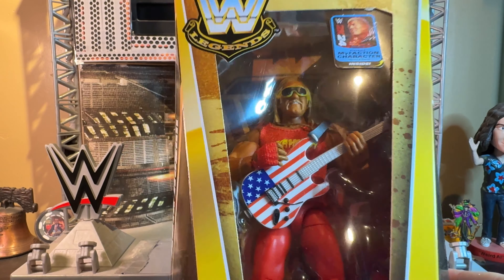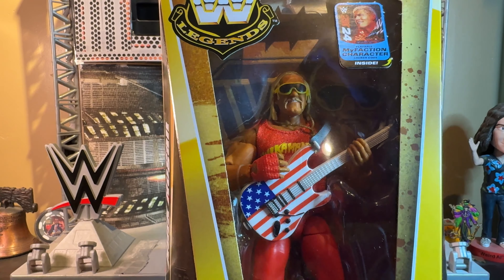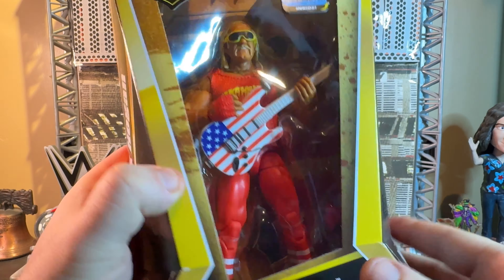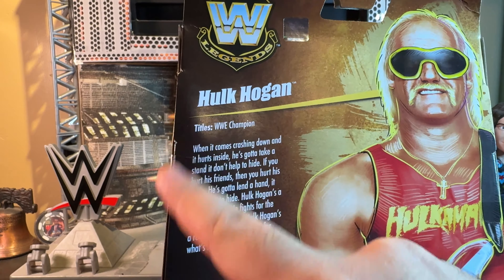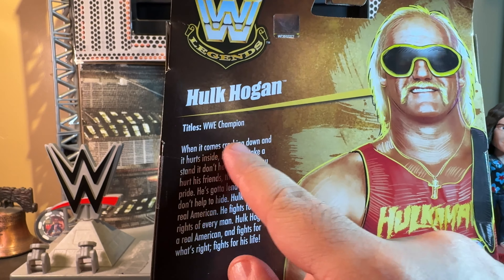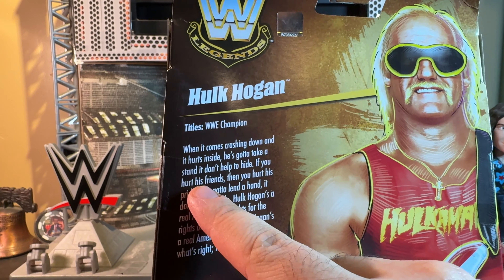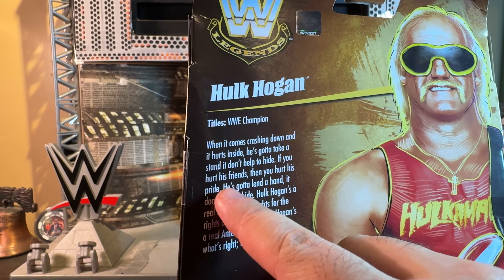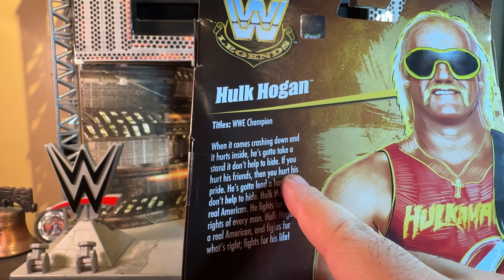Here's Hogan on the packaging, and this write-up is pretty interesting — it's basically the lyrics to the song. 'When it comes crashing down and it hurts inside, he's gotta take a stand, it don't help to hide. If you hurt his friends then you hurt his pride.' Now this part I keep misinterpreting — I kept thinking it said 'he's gotta be a man' when it actually is 'he's gotta lend a hand.' The more you know.